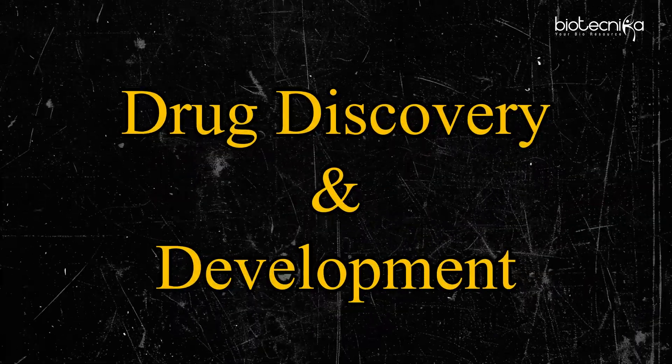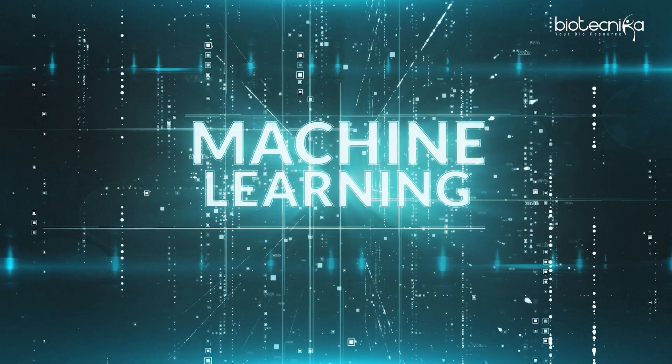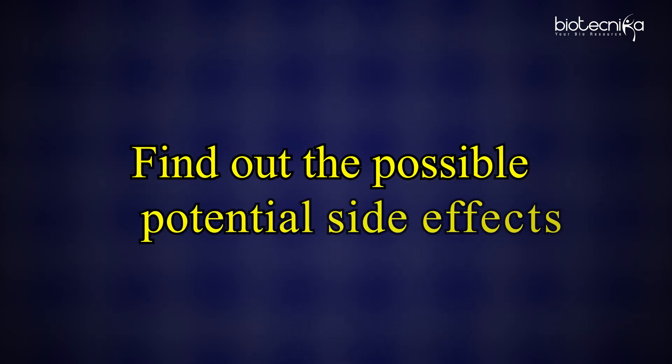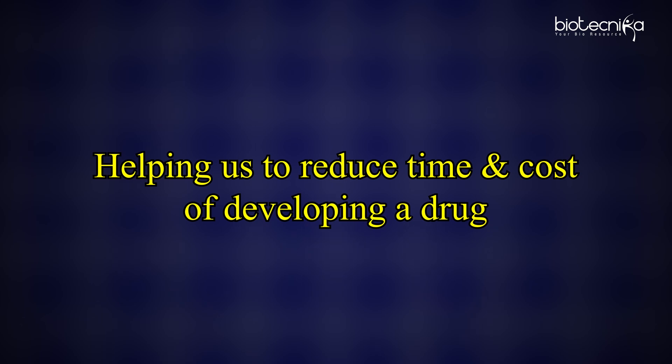Next up, we have drug discovery and development, and this has got three big booms coming. If you can see it along with me, then you're going to be ready. The first boom is AI/ML leading to more drugs being discovered. Already, an AI/ML drug is in the third phase of clinical trials, meaning any day you'll have an AI-powered drug in the market. Machine learning models are able to predict drug efficacy, predict drug toxicity, find out possible side effects, and help reduce the time and cost of developing a drug.